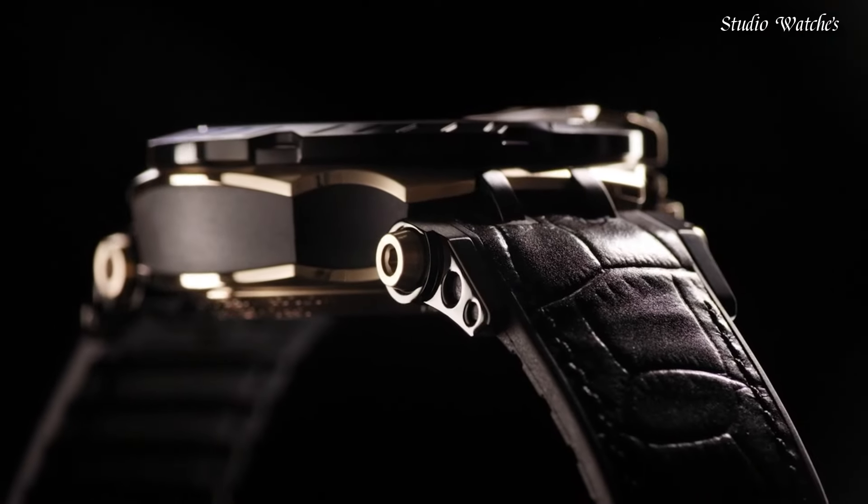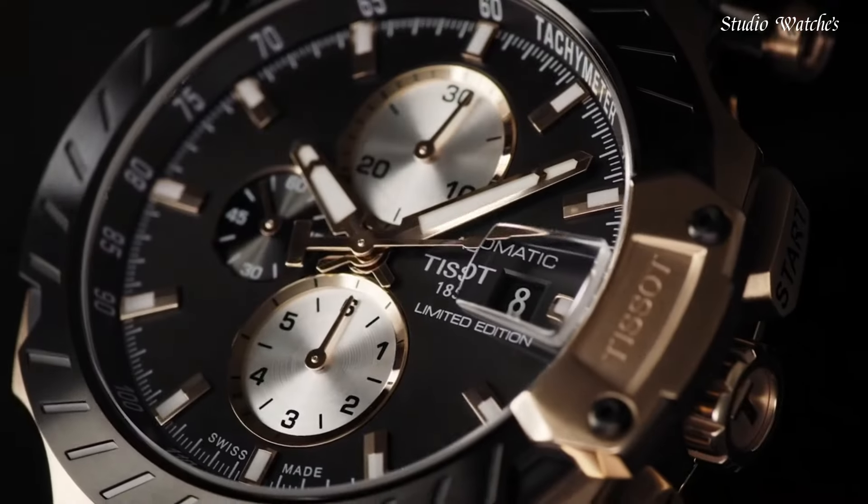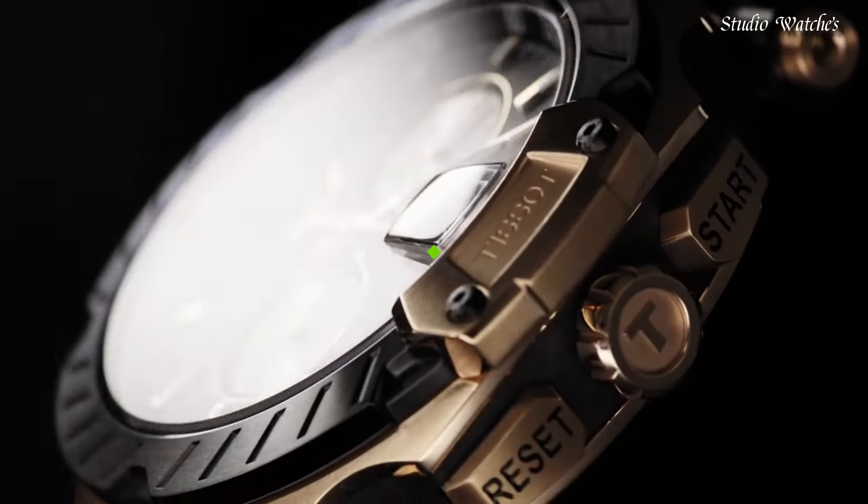Water-resistant at 100 meters, 330 feet. Functions: chronograph, date, hour, minute, second. Swiss made.